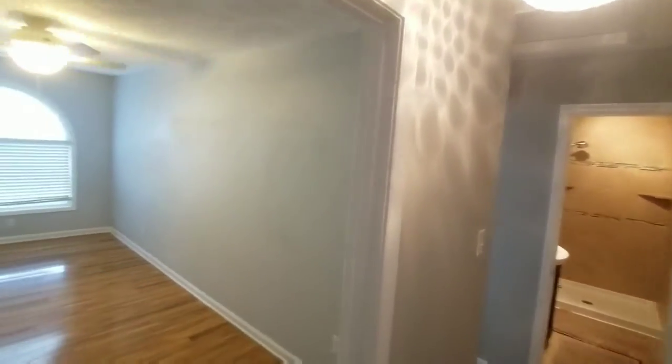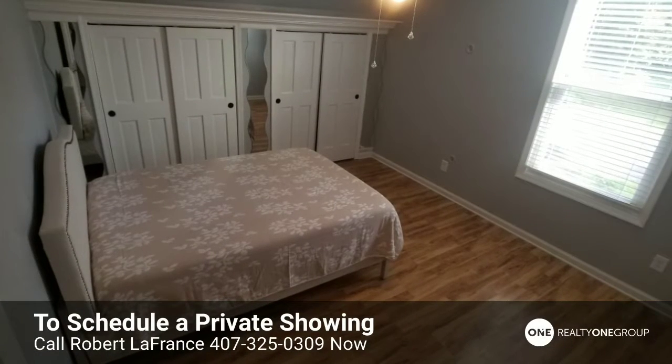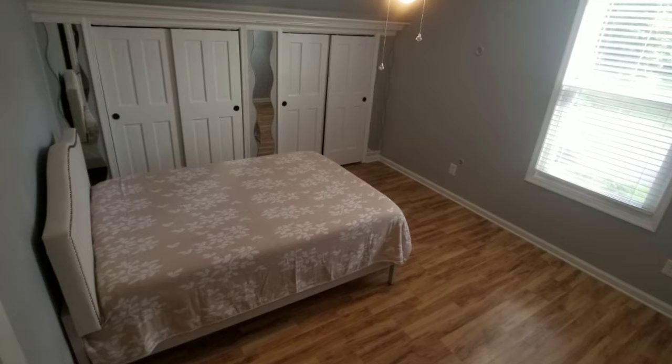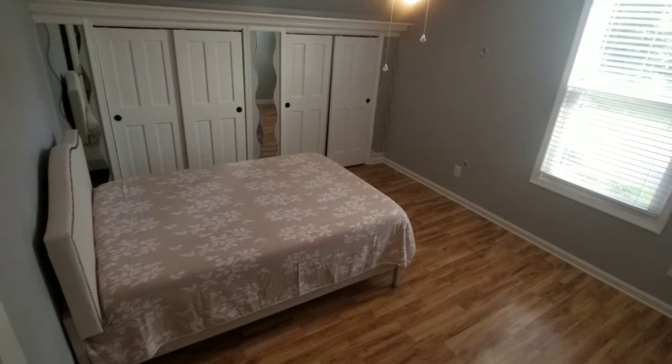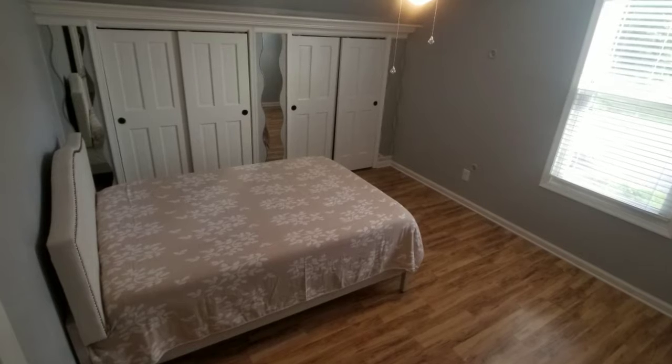This is bedroom number two. I like how they took the closets and put them in the attic space there, and even accented them with mirrors in between and on the sides. And then just on the outside of that bedroom we have the bathroom for upstairs.